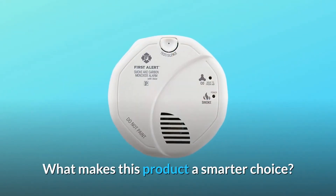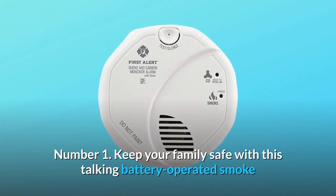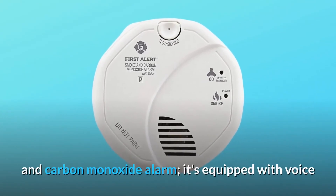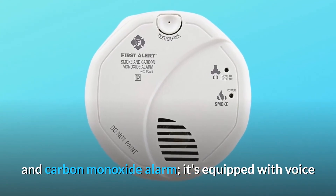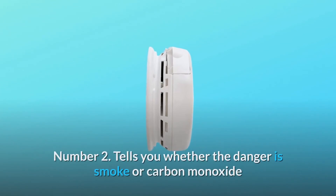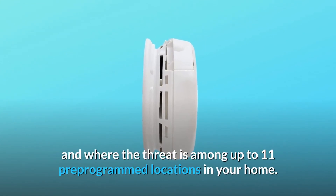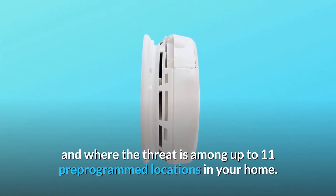What makes this product a smarter choice? Number 1: Keep your family safe with this talking battery-operated smoke and carbon monoxide alarm. It's equipped with voice and location, so you are alerted of the danger and where it originates from across your house. Number 2: It tells you whether the danger is smoke or carbon monoxide and where the threat is among up to 11 pre-programmed locations in your home.